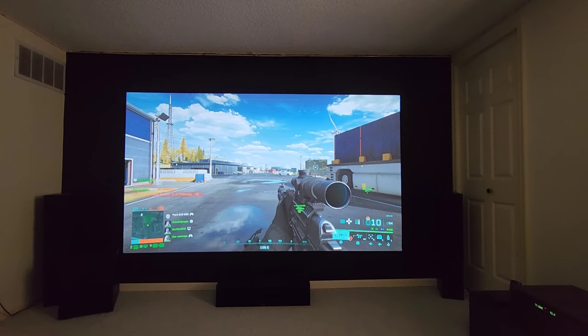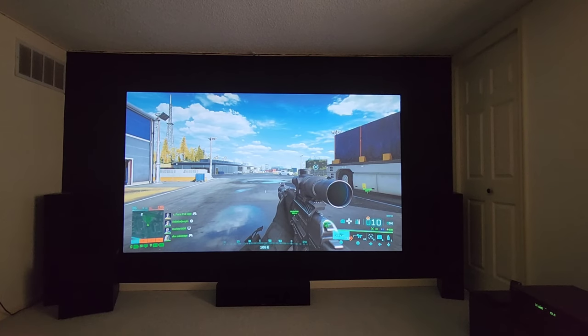A low-latency projector is the way to go, especially with the new Call of Duty: Modern Warfare 2 coming out and Battlefield 2042 coming out with Season 2 soon. These things matter — low latency matters in gaming projectors.